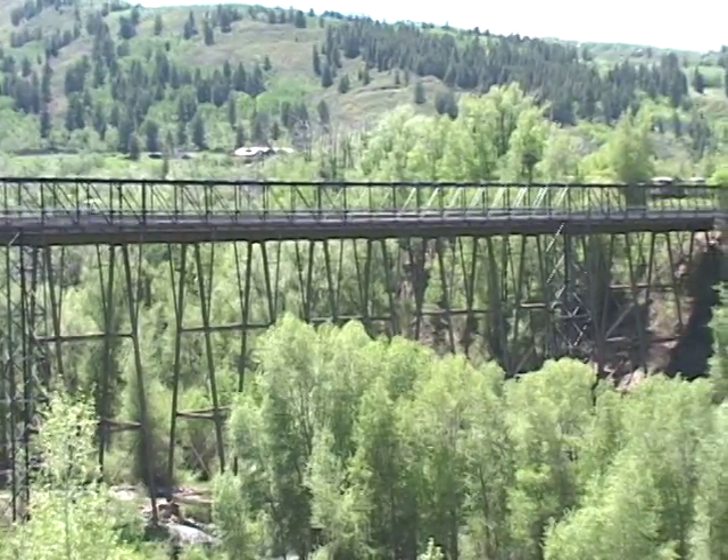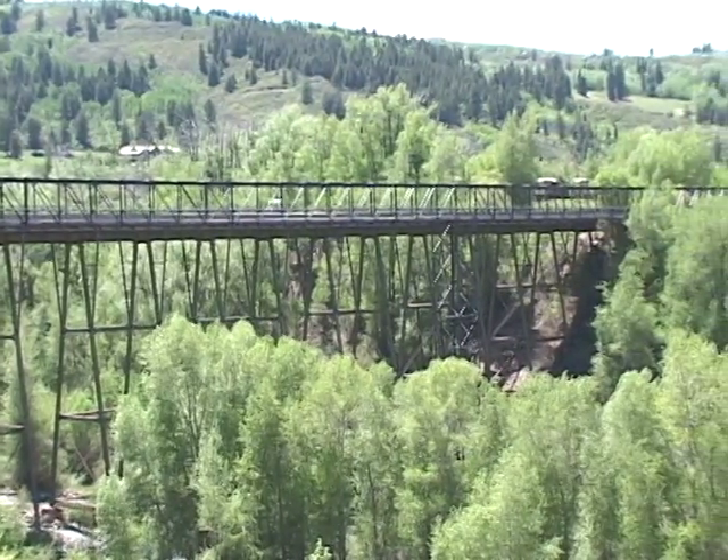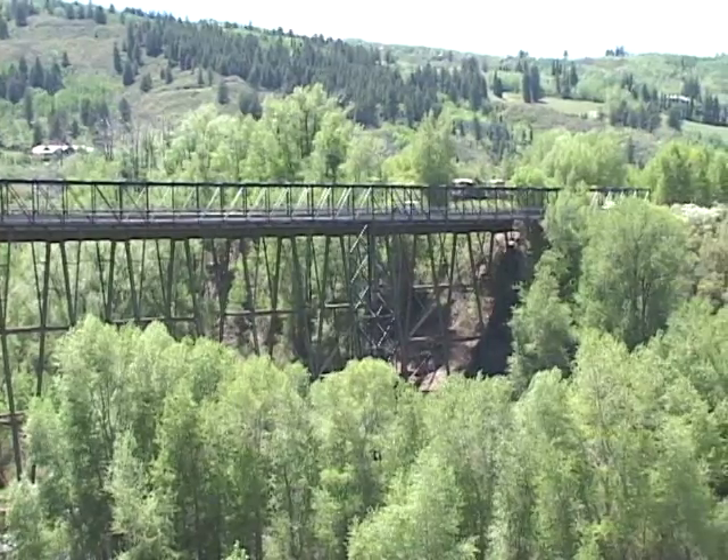One of the first calls I got was from McIreland, and he said, 'Ed, you've got to do something about that bridge going into Aspen. Do you know how old that bridge is?' I said, 'I don't know, 50, 60 years old.' He said, 'It's 115 years old.'